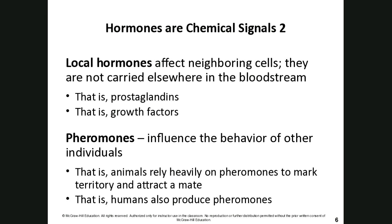Local hormones only affect neighboring cells — think of it like a local neighborhood. A local brewery harvests its grain locally and brews in a very small radius. Similarly, local hormones only affect neighboring cells and are not carried throughout the bloodstream. Examples of local hormones are prostaglandins and growth factors, which only do their job to those locally affected cells.